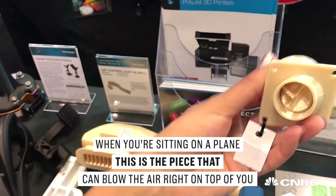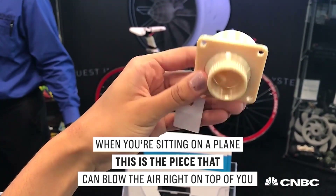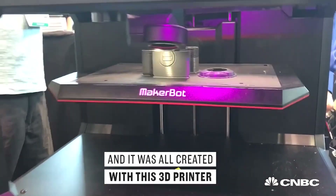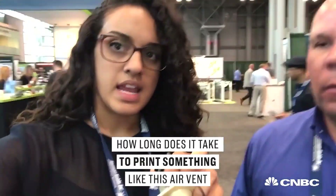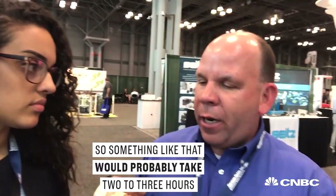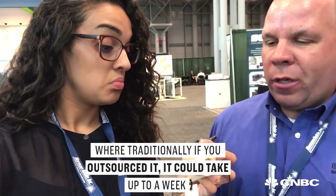When you're sitting on a plane, this is the piece that can blow the air right on top of you, and it was all created with this 3D printer. How long does it take to print something like this air vent? Something like that would probably take 2-3 hours. Where traditionally, if you outsource it, it could take up to a week if you had to send it overseas, or several days if you had to find the availability on a machine — whereas you can have a print in a couple of hours and it could be ready for them.